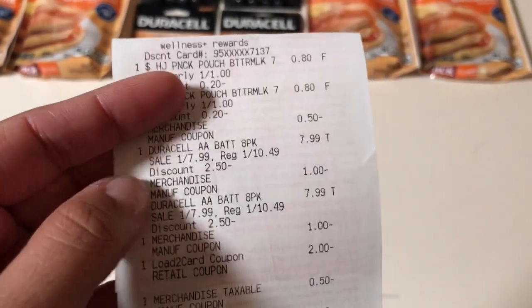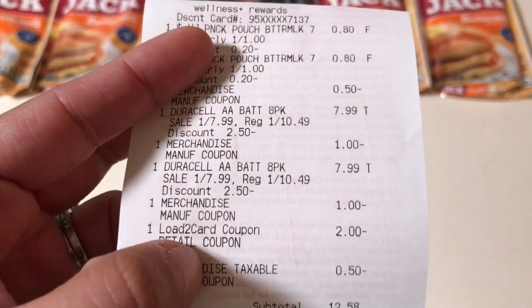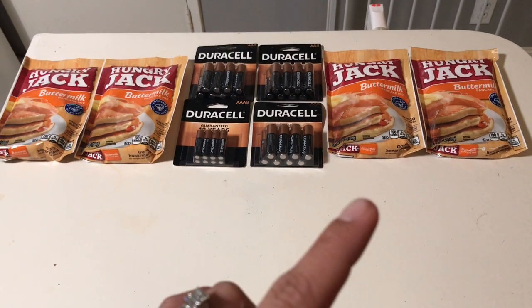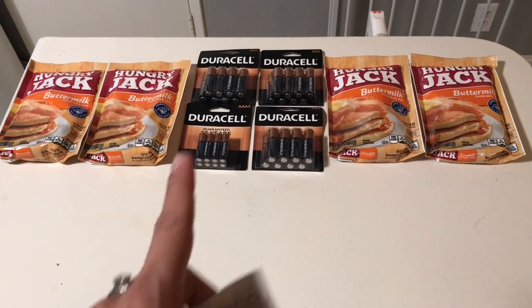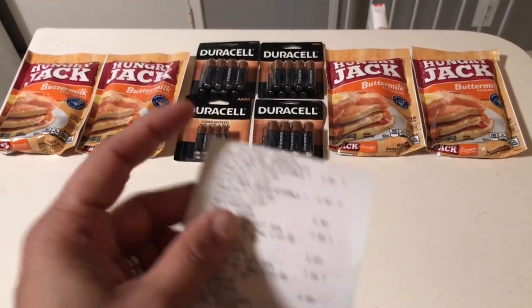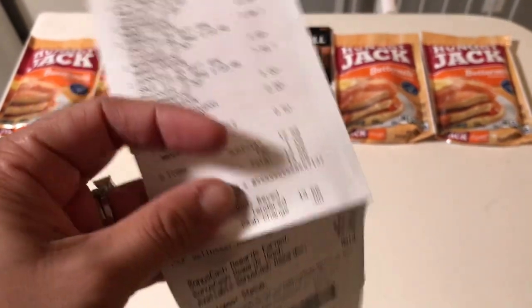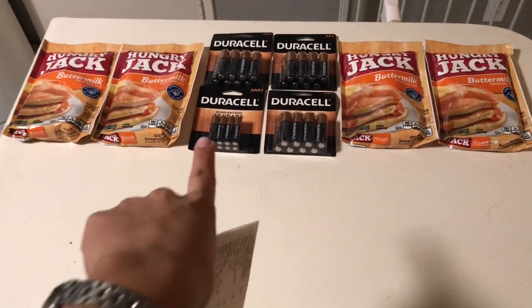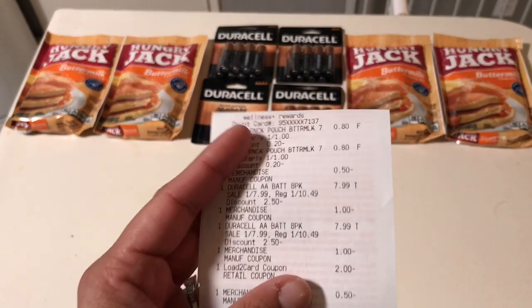Looking at my receipt, there are the Duracells. I had $1 manufacturer coupons from this week's insert, plus a bonus $2 loads card. There's also a $1 Saving Star rebate. Basically you pay $7.99 each, I got $4 off in coupons, got my $5 back, and the $1 Saving Star rebate — so it worked out to $5.99 for the two, or $2.99 each. Not a bad deal.